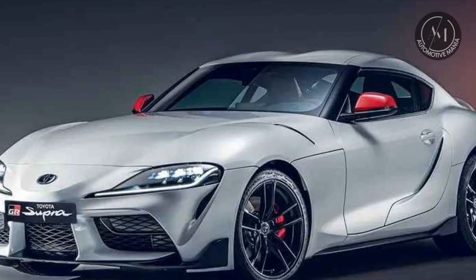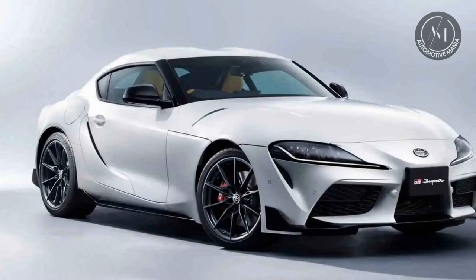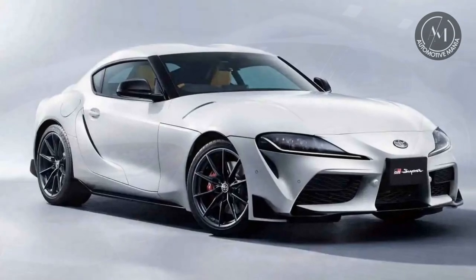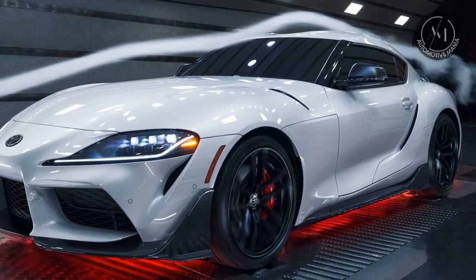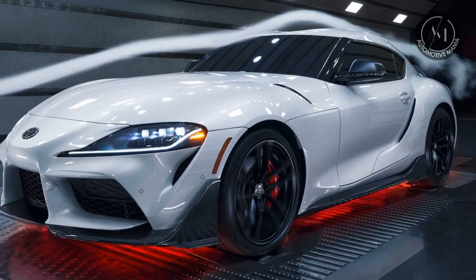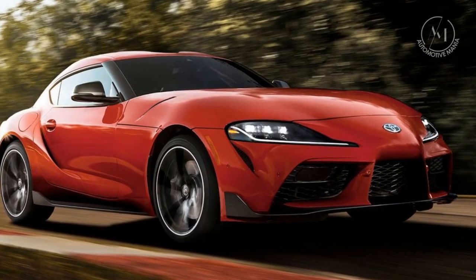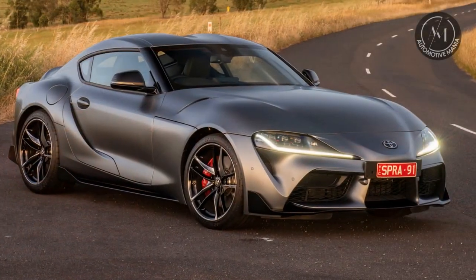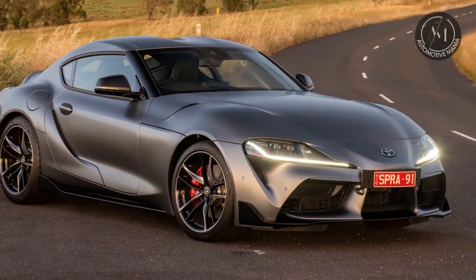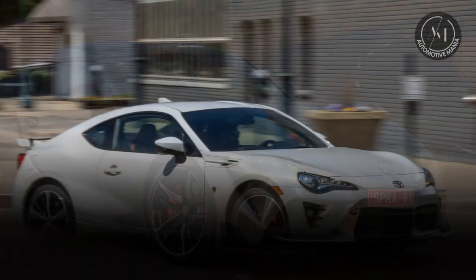Equipped with a powerful turbocharged inline-six engine, it delivers exhilarating acceleration and precise handling, making it a favorite among sports car enthusiasts. Its refined interior, advanced technology, and a well-balanced chassis ensure a thrilling driving experience on both the road and the track. The Toyota Supra's combination of speed, style, and engineering excellence cements its status as a remarkable and iconic sports car.